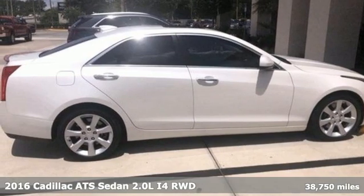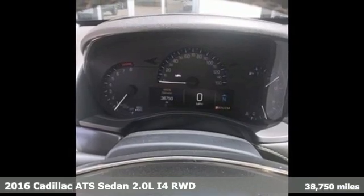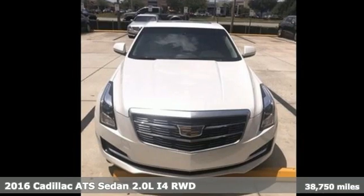It's a 2016 Cadillac ATS Sedan, blending power, response and expression into an extraordinary sport sedan.